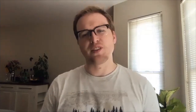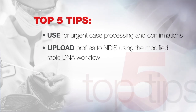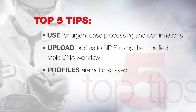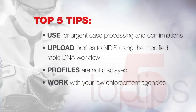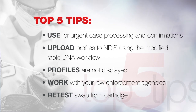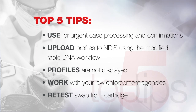Tip number two for NDIS: you can upload profiles generated through the Rapid Hit ID system using the modified Rapid DNA workflow. Number three on interpretation: DNA profiles are not displayed or interpreted on the Rapid Hit ID system. Number four about partnerships: work with your law enforcement agencies to maximize the results. And lastly, number five for collection: with the Rapid Hit ID system, you can take the swab out of that sample cartridge after a run and retest it.